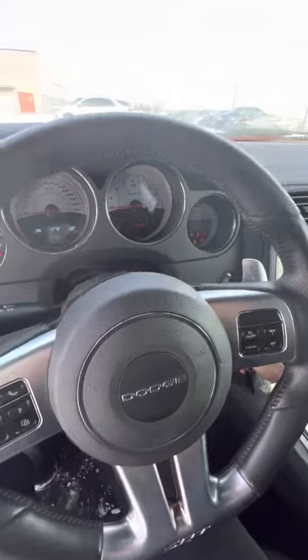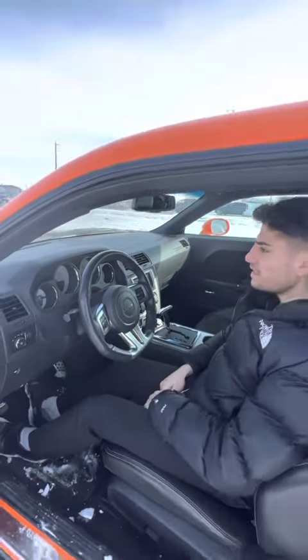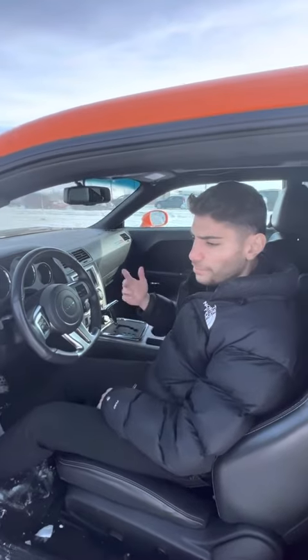Push to start, keyless entry. Very low kilometers, around 79,000. I'm looking forward to hearing your thoughts on the vehicle and hopefully we can get something done on it. Thank you so much.